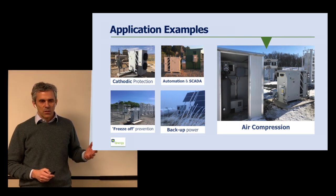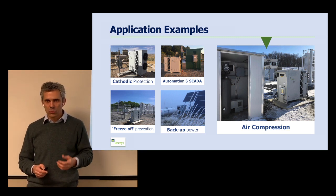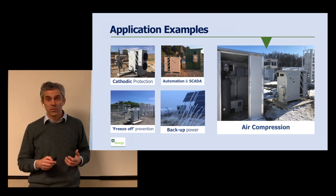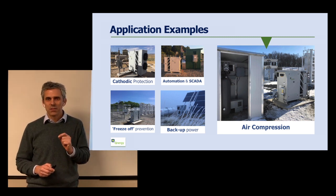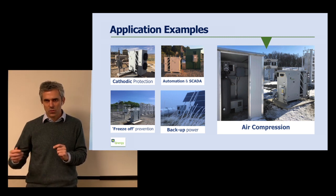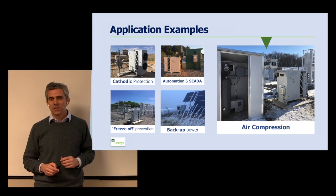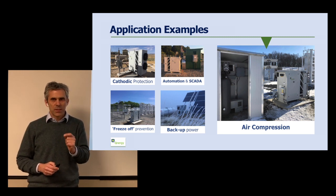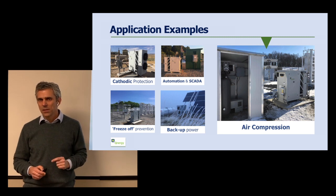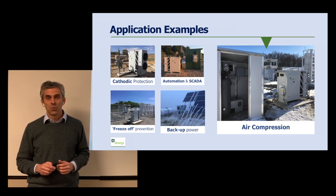Some of the applications range from conventional remote power applications like cathodic protection or automation, to things that are less conventional that we've developed, like freeze-off prevention — where we use the waste heat of the Stirling engine to prevent pipelines and auxiliary equipment on oil pads from freezing during winter. We also back up solar panels, and the most important application is replacing bleeding pneumatic devices that bleed methane with compressors. This is the fastest growing application and it's at the center of decarbonization.